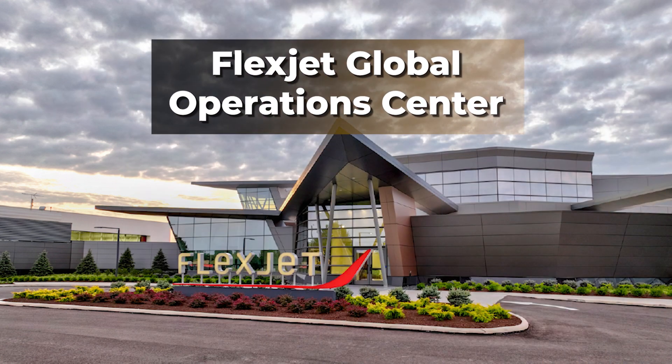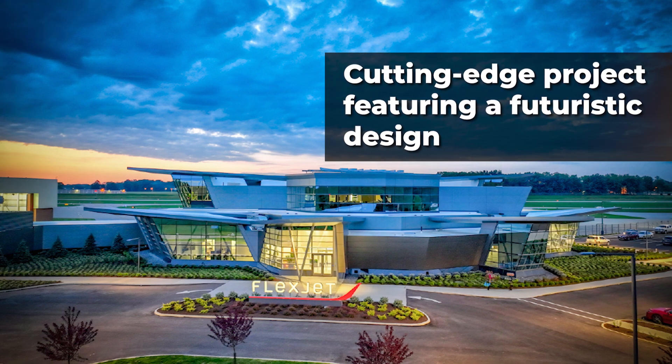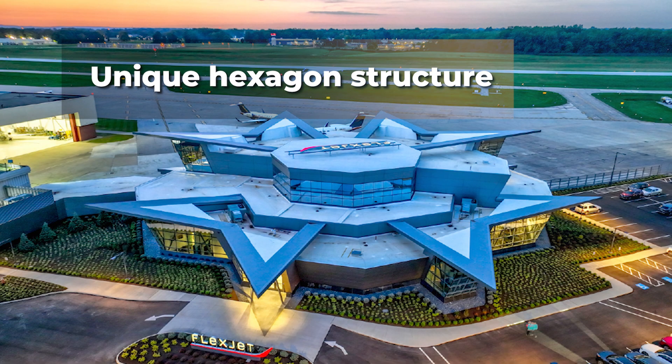The Flexjet Operations Center is a cutting-edge project featuring a futuristic design, advanced technology, and a unique hexagon structure.